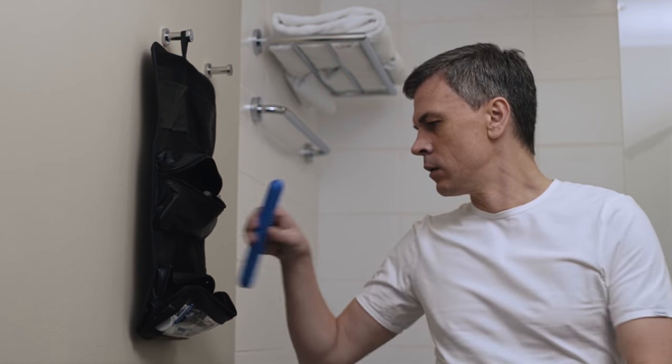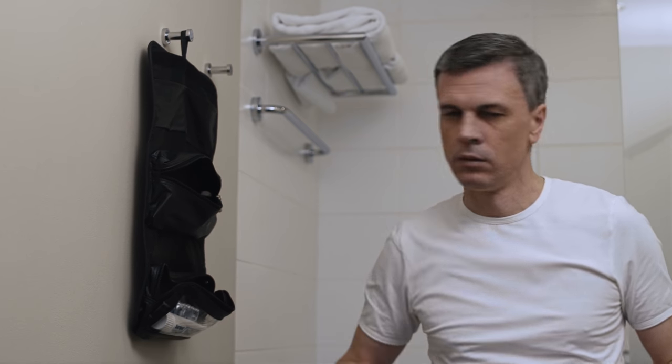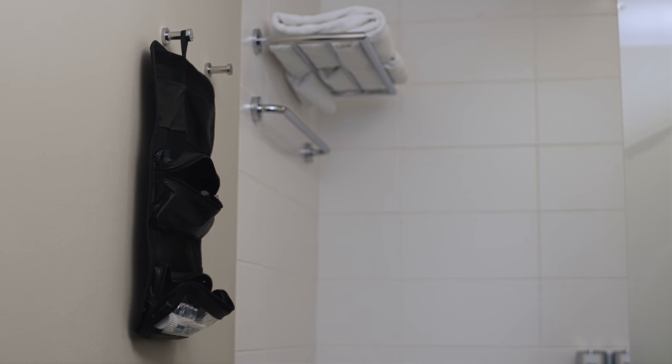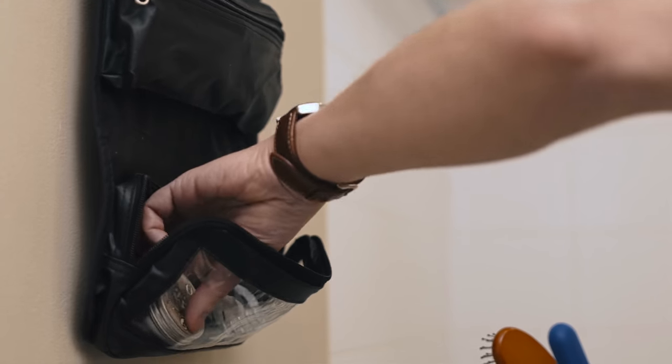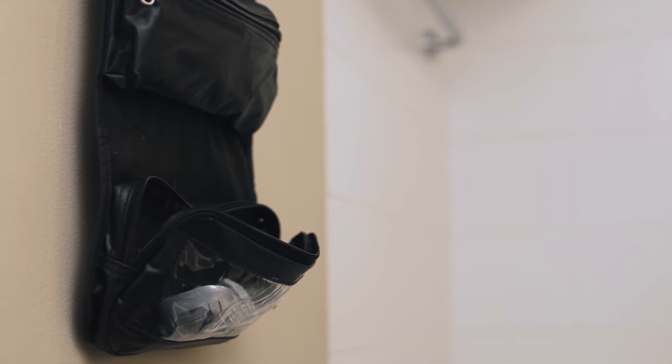Our third tip is to grab an over-the-door organizer. We've popped one in the links just in case you want to use that one. It's cheap but holds loads of stuff. We hang this over the back of the bathroom door and it keeps all of our toiletries — like shampoos, makeup, deodorant, hairspray, hairbrushes — everything really nice and organized. Because cruise bathrooms are usually tiny, it's great to have that extra room. It also means you can pack everything in the organizer, then just pull it out of your bag, hang it up, and you're done.